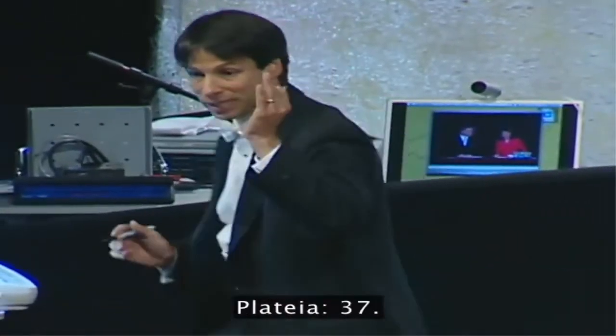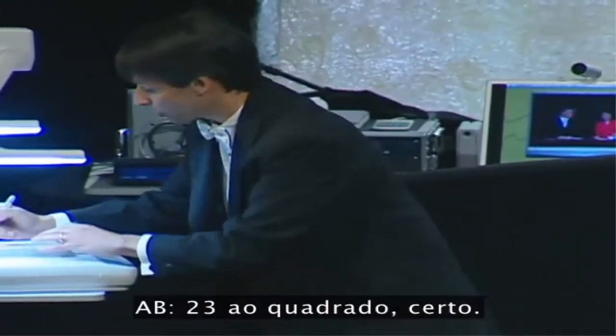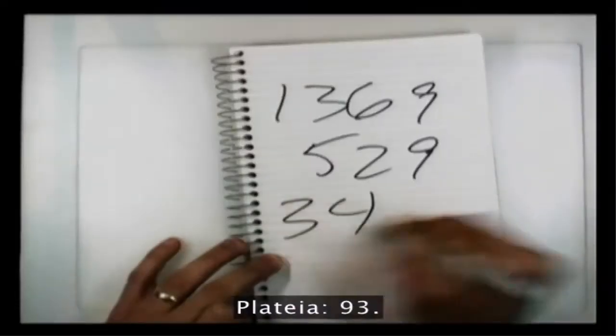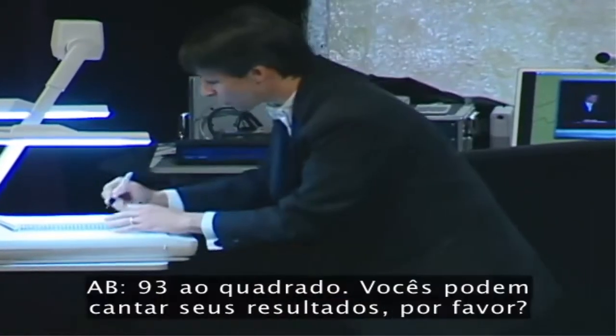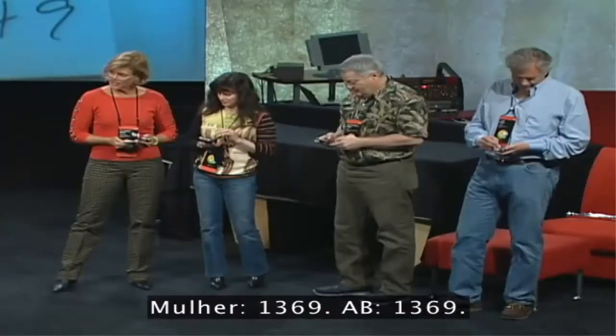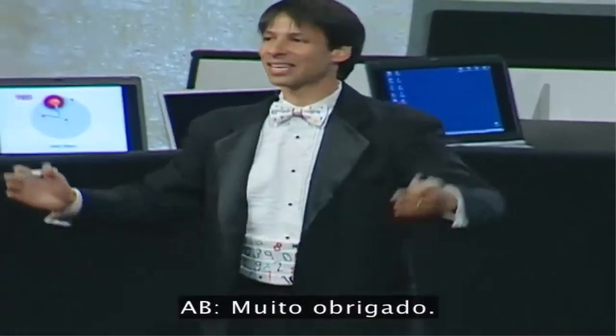A two-digit number, please. 37 squared? 23 squared? 59 squared? And finally, 93 squared. Would you call out your answers, please? 1,369. 529. 3,481. 3,481. 8,649. Thank you very much.